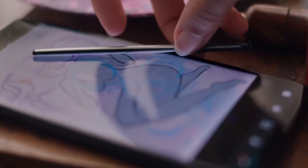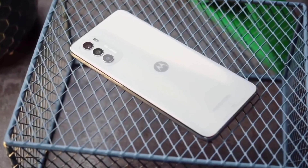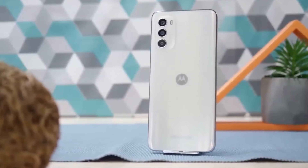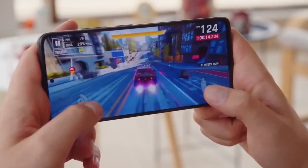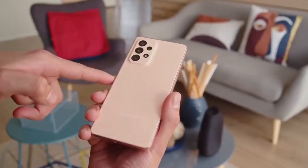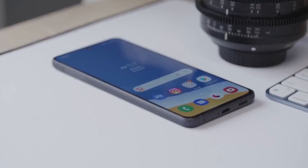As we all know, the smartphone market is constantly evolving, and with so many options available, it can be overwhelming to choose the right one for you. But don't worry, we've got you covered. Mid-range smartphones are becoming increasingly popular, as they offer a balance between performance and affordability. They're not as expensive as high-end flagship devices, but they still pack a punch when it comes to features and capabilities.